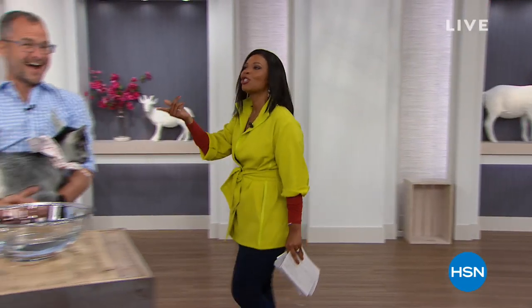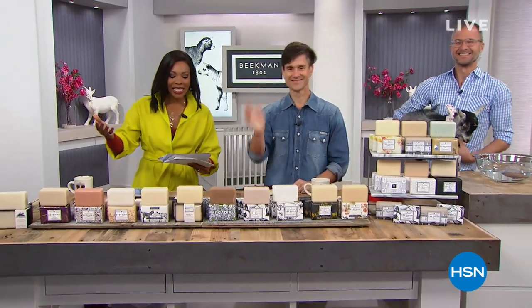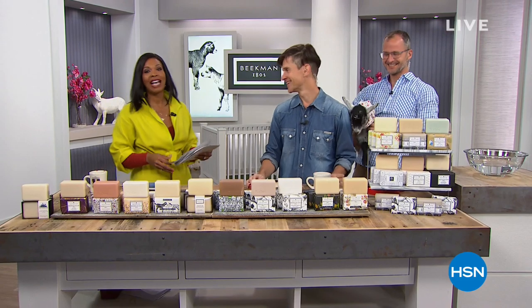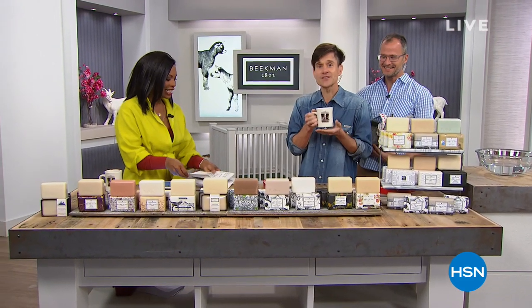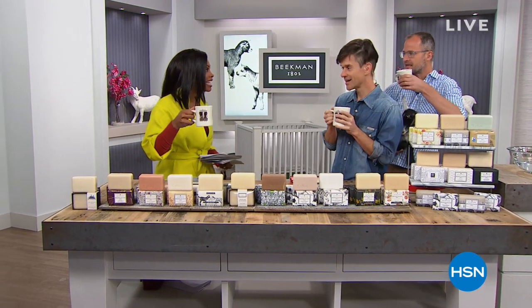We've got body cream and hand creams coming up. The stars of the show are the baby goats. We're joined by Dr. Brent Ridge and Josh Kilmer-Purcell. We are so glad you guys are here — and they gave us West Rock coffee this morning to keep us going.